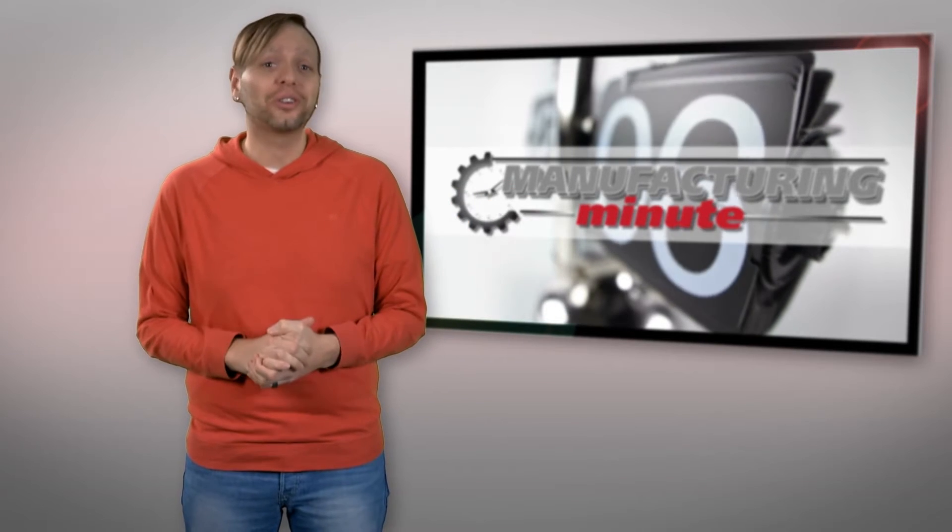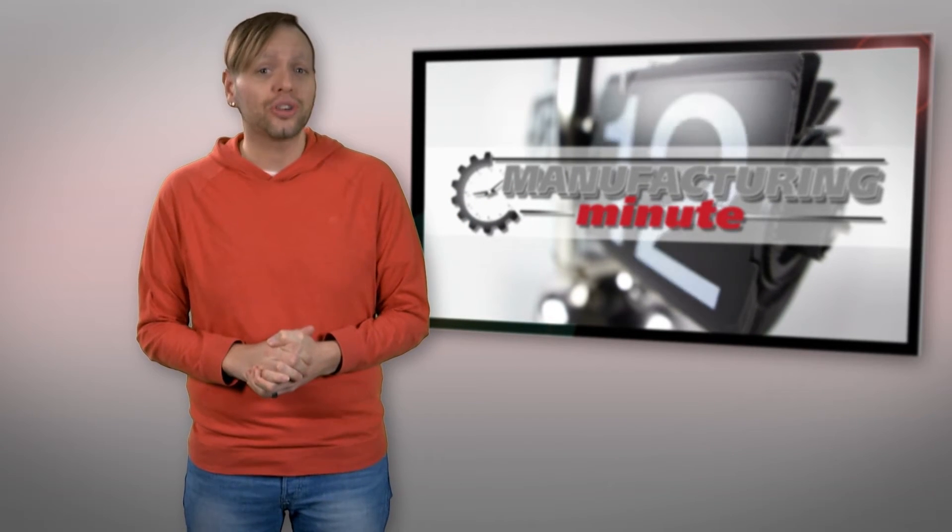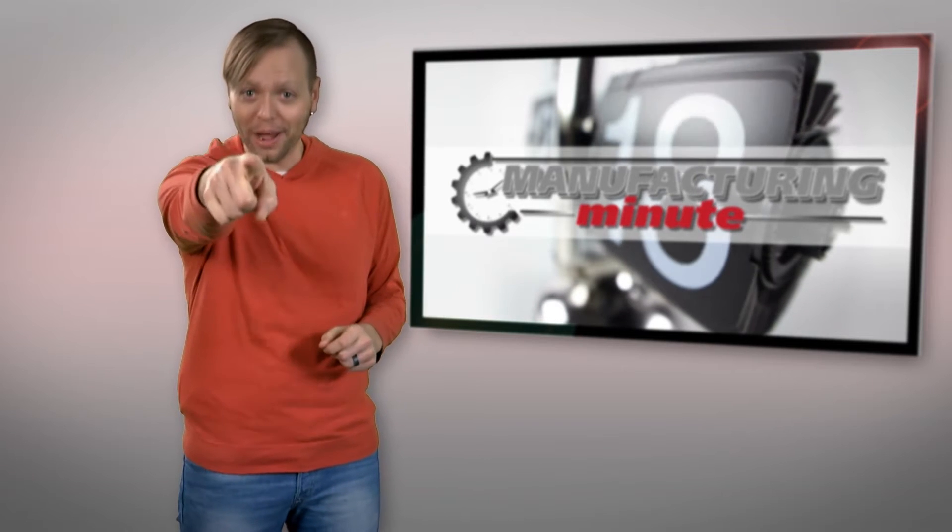In this episode: achieving night vision with nanocrystals, and a look at John Deere's electric tractor concept. Welcome to your Manufacturing Minute!